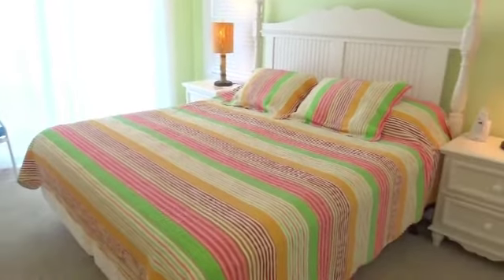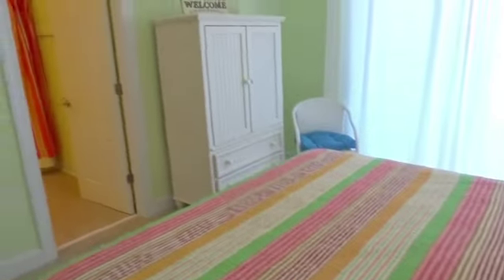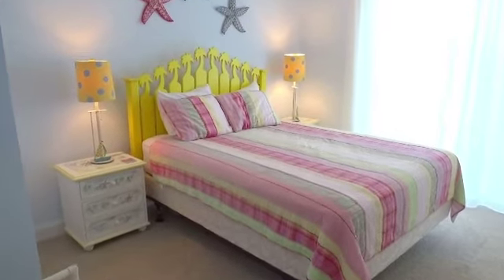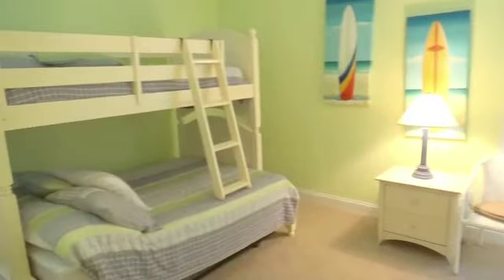Your next bedroom is another king, and with all these kings, everyone is going to feel pampered. Then you'll have this queen bedroom — a nice fit with the rest of the bed setups. Where will the kids bunk down? How about right here in this bunk room?